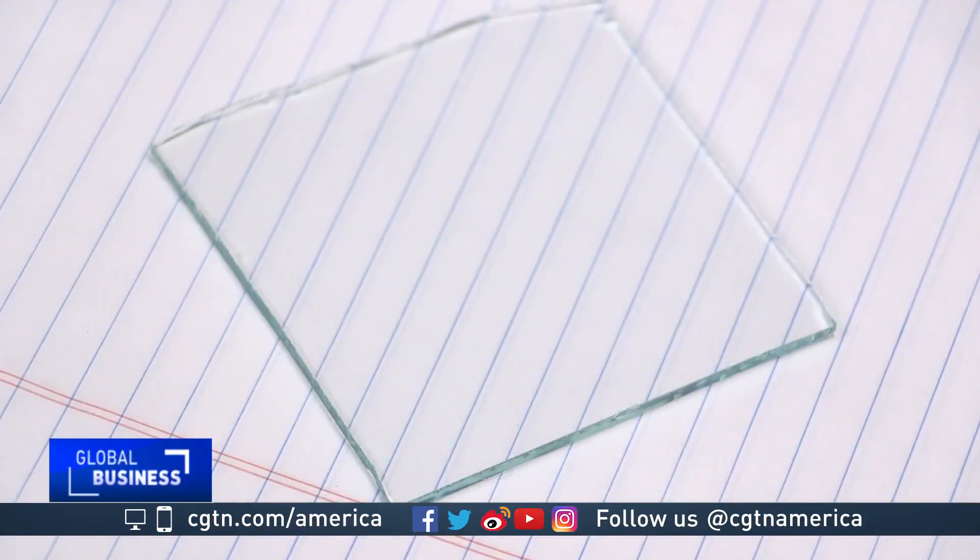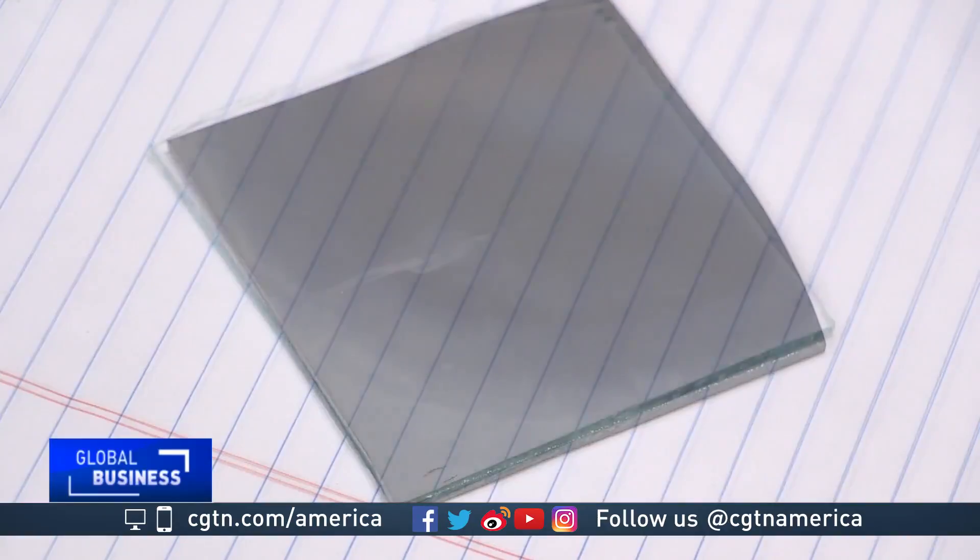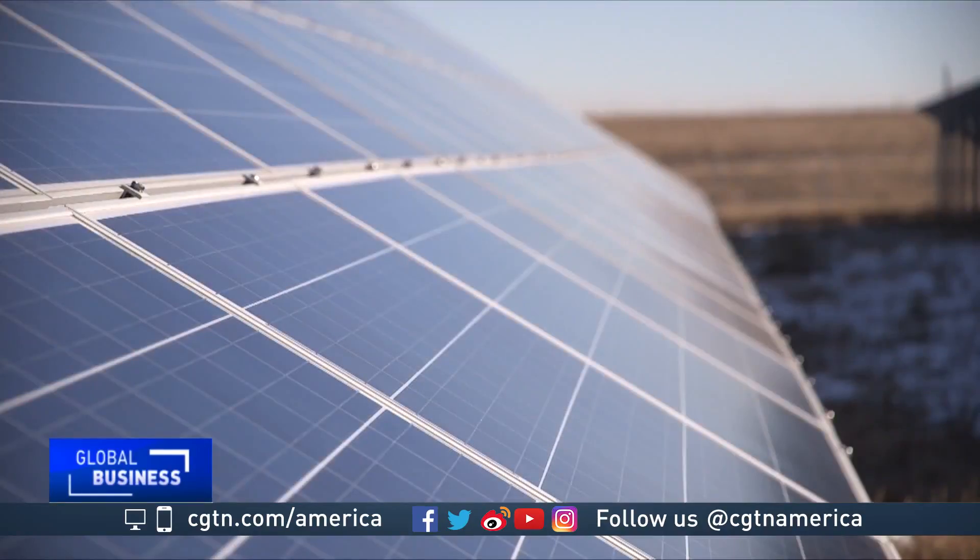When sunshine heats the window, gas molecules are released, the glass darkens and generates electricity. When the sun disappears, those molecules are reabsorbed and the window becomes transparent. You can't do that with current silicon-based solar panels. In this case, we're able to generate lots of electricity when it's needed — when there's lots of sun shining — and when it's not, you still have a good window.